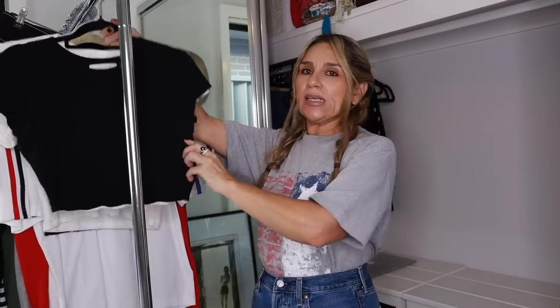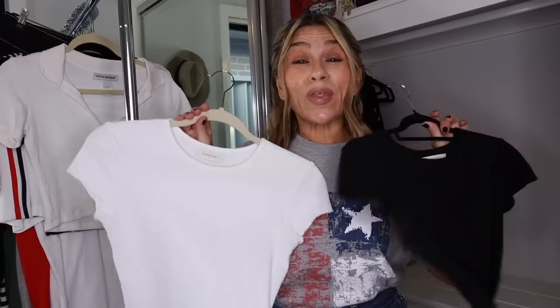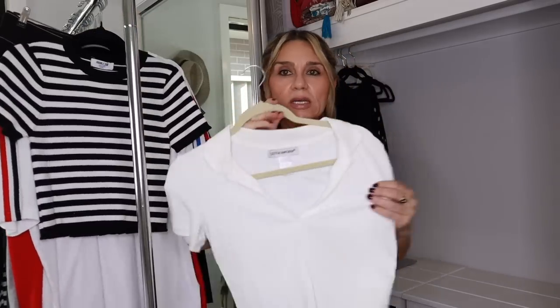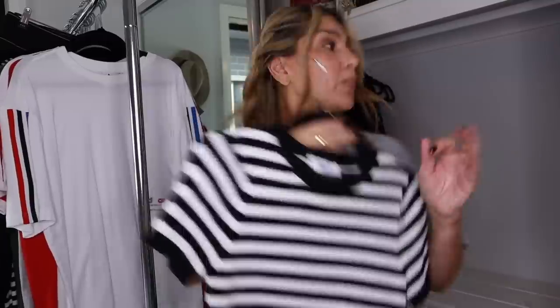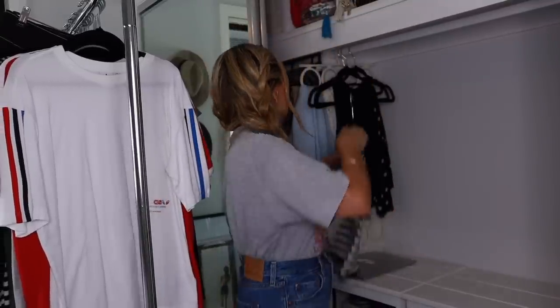Now we move into the tees. I have a black-and-white baby tee by Nude Lucy — I wore the hell out of these this summer. When spring-summer rolls around next season I normally replace old ones with something more modern and donate these, but at the moment I don't have a replacement so they can go to the back. I have this little polo cropped top which can go to the back as well. This knit black-and-white stripe tee I will wear in autumn-winter — basic, perfect.